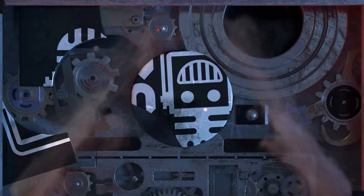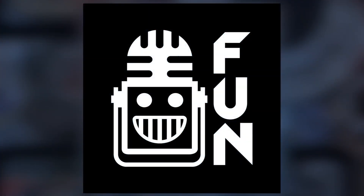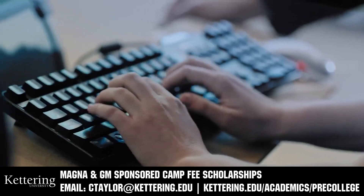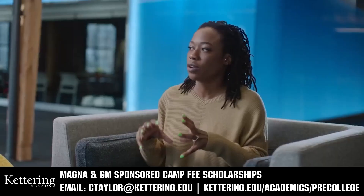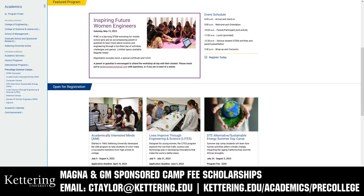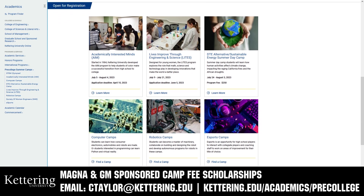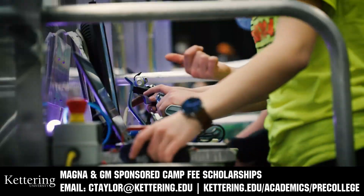This video on First Updates Now is made possible by viewers like you and also the following sponsors. Kettering University has over 25 pre-college camps and learning experiences available, from computer science and engineering to inspiring future women engineers, leadership development, and first-paced camps for first-graders to graduating high school seniors. Magna and GM-sponsored camp fee scholarships are available. Email ctaylor@kettering.edu for more information.